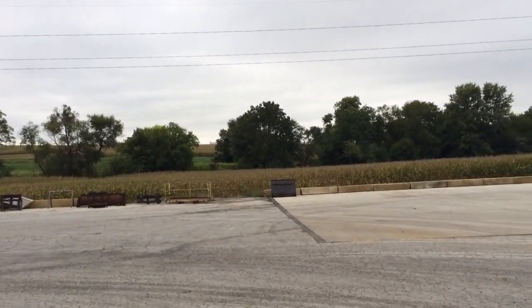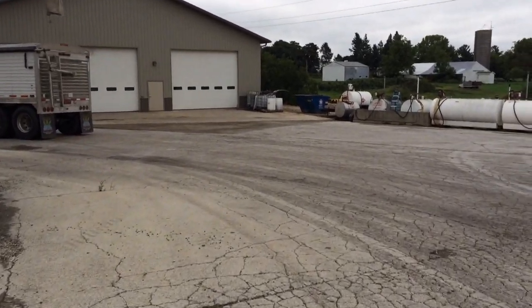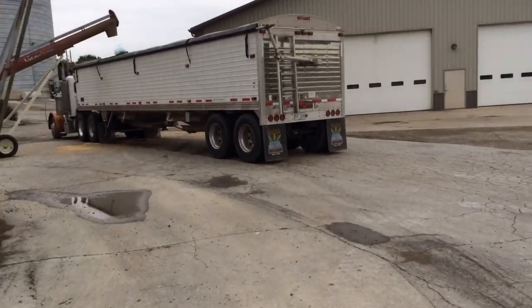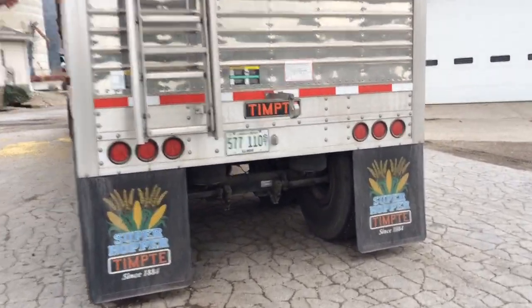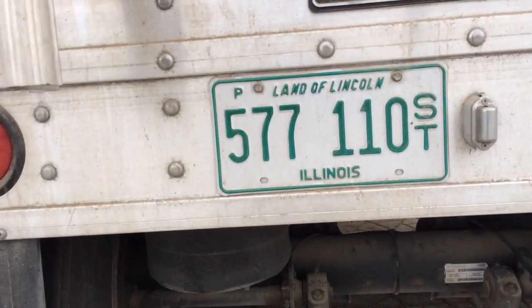I'm in farm country. Land of Lincoln. That's right — Abe Lincoln. That's right, I'm in Illinois.